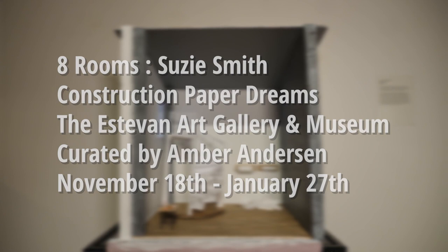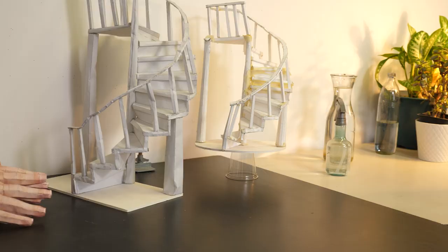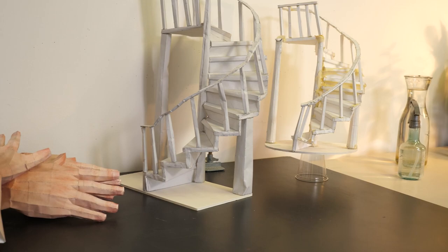My name is Susie Smith and I'm one of the eight artists that made a diorama for the film and exhibition 'Eight Rooms.' I'm an interdisciplinary artist that works a lot with printmaking and paper.